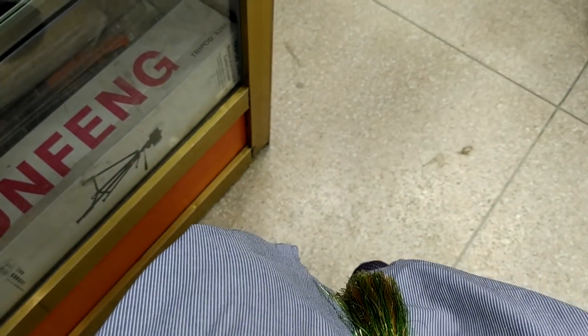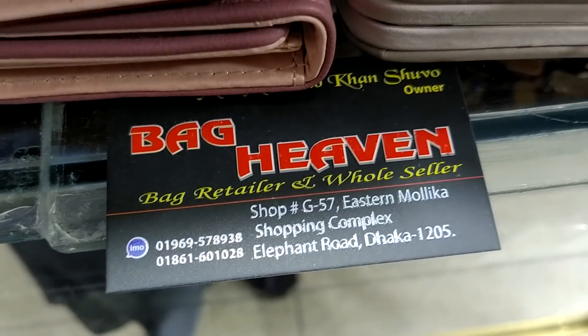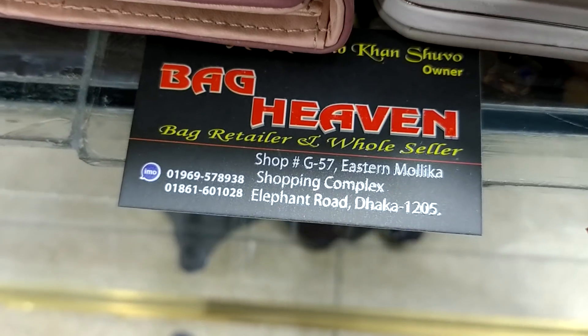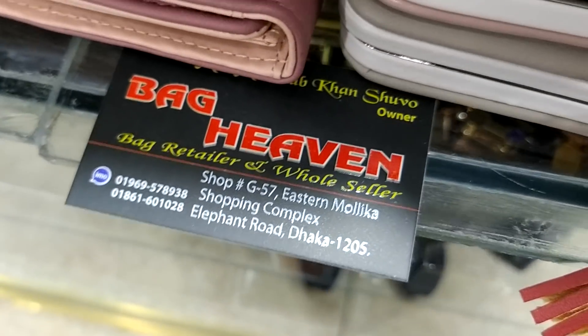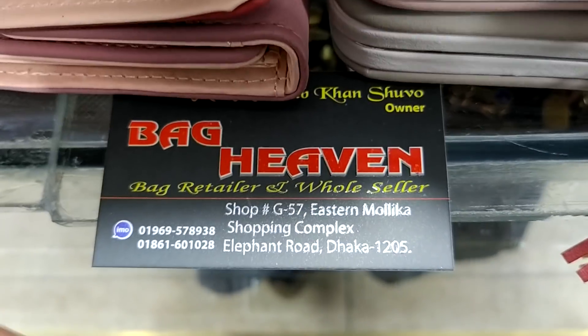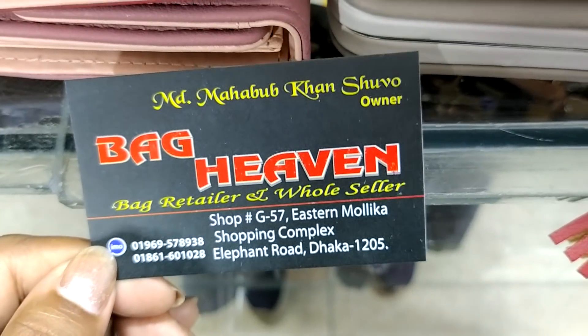The address is Bagheaven. The address must remain in the centre — the address is Bagheaven.